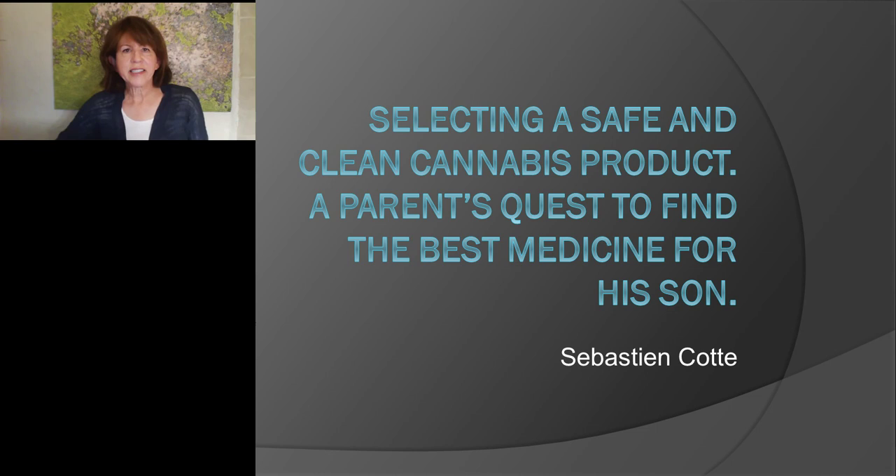Hello everyone, and welcome to today's live broadcast: "Selecting a Safe and Clean Cannabis Product: A Parent's Quest to Find the Best Medicine for His Son," presented by Sebastian Kott. I am Judy O'Rourke of LabRoots, and I'll be your moderator for today's event.